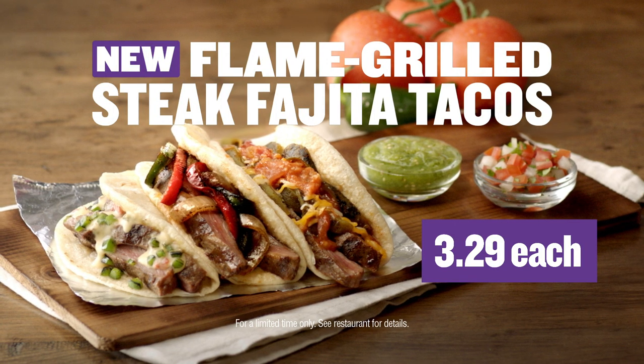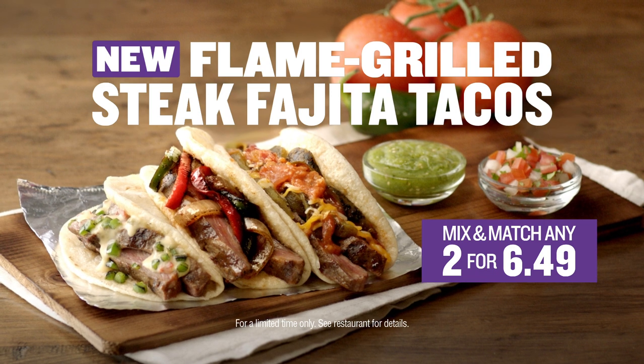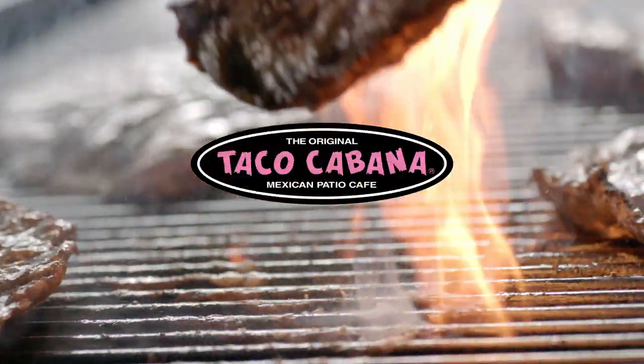New flame-grilled steak fajita tacos — $3.29 each, or mix and match any two for just $6.49. Only at your Taco Cabana.